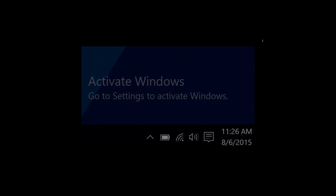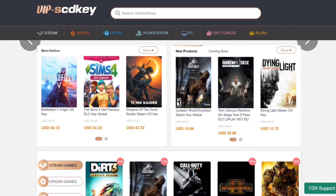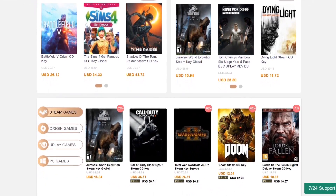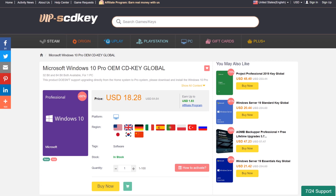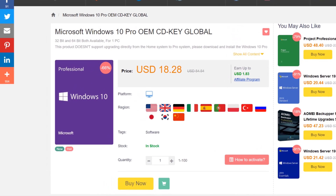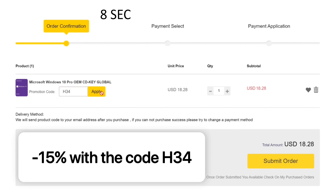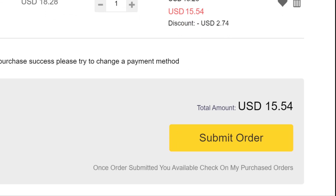Fed up with those Windows activation watermarks on your computer? Don't worry, we got ya. VIP SCDKey is an official platform selling activation keys for Windows, Office, Games, and even more. You can buy a Windows 10 activation key for less than 19 US dollars. With my promo code H34 you can get up to 15% off and grab the key for only 15 US dollars.